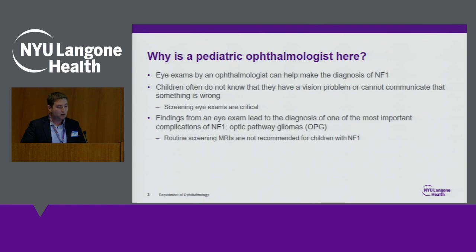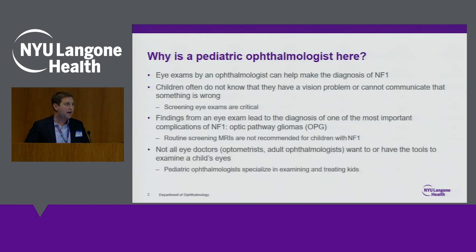The third reason is that one of the most important complications of NF1 are optic pathway gliomas — these are tumors of the nerve cells in the optic pathway. We no longer recommend routine screenings for these, so it's important that children have routine screenings to make sure we're picking up subtle signs of vision changes and can do the appropriate testing. Finally, not all ophthalmologists feel comfortable working with kids or understand all of the criteria and treatments for NF1, so good communication with your eye doctor is essential.